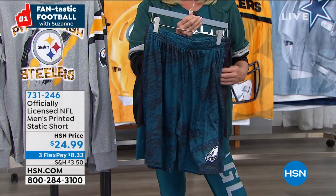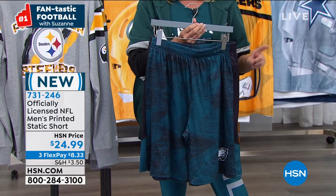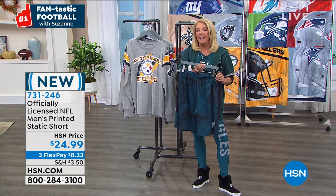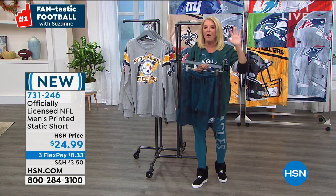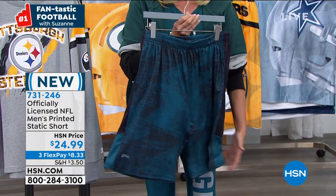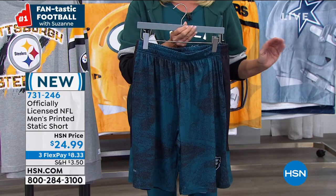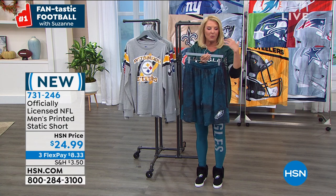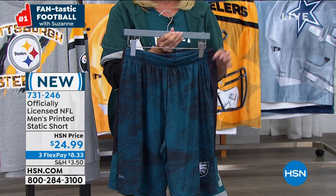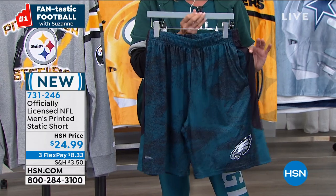Now let's talk about these shorts. The minute I felt these, I immediately got off the air because we launched them about a week ago and I bought two pairs — one for my husband and one for my son. My husband Craig has not taken them off — he wears them every single evening when he comes home from work because they are so soft. They're like yummy shorts — really soft, crazy comfortable, not super heavy and thick. They're called the Static Short at $29.99, 9.5-inch inseam, three flex pays.